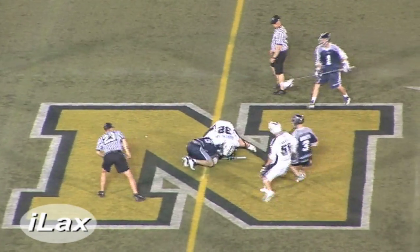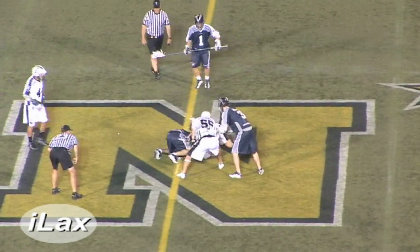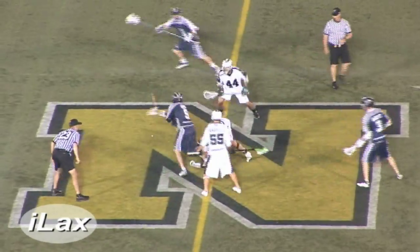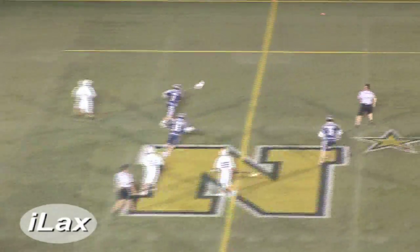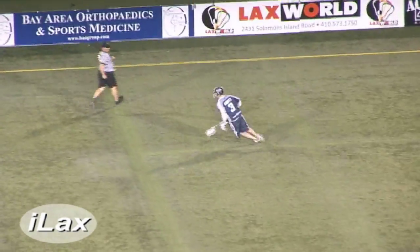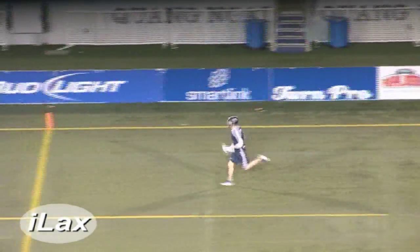There's the face-off after the goal. Both guys battling for possession. The midfielders are coming in, jockeying for position, waiting for that ball to pop out. P.T. gets the ball hit away from him, but the Bayhawks will corral it as it gets picked up by Matt Abbott — the gazelle.